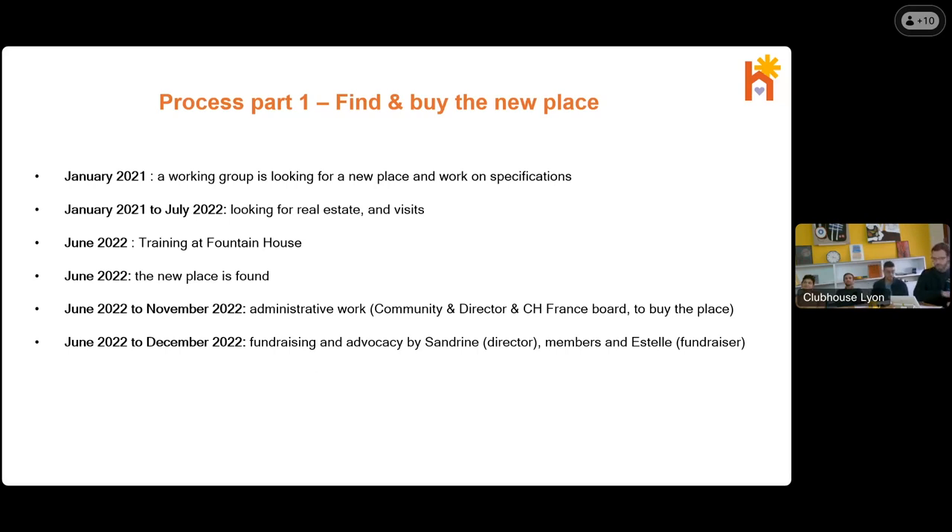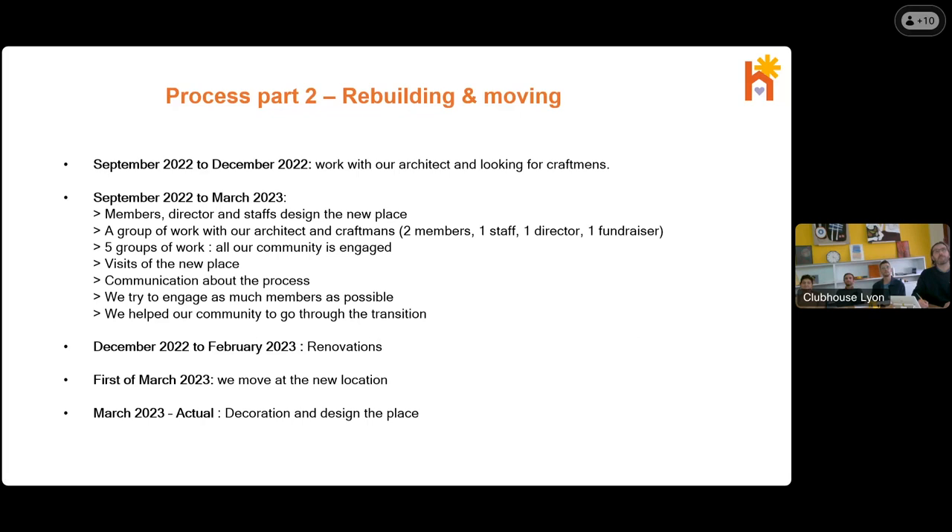It took just two years between looking around the greater Lyon area for an opportunity and financing the transaction. Members and staff were involved in defining the specifications, visiting real estate together, following specific training at Fountain House, and doing fundraising together. We hired an architect in September 2022 and started working on a project that followed the early designs of the club. We tried to enroll most of the community into the process by co-designing the project and preparing all the tasks until the big day. Incredible craftsmen worked on the building site and it took three months to deliver. On March 1st we moved in — it went seamlessly.